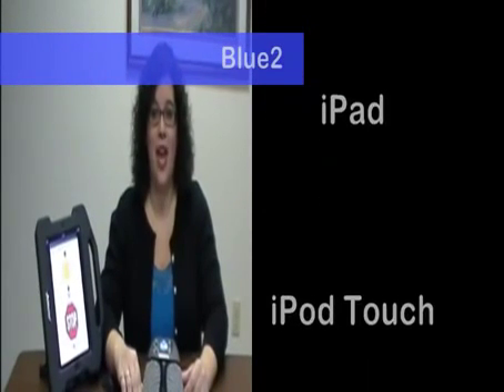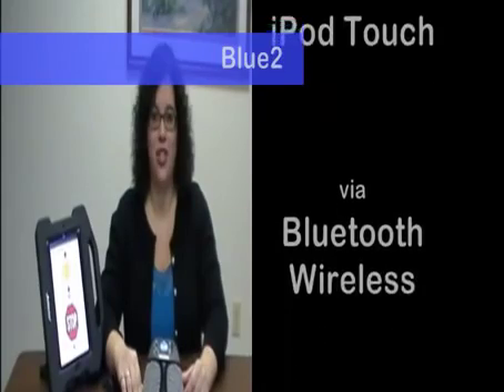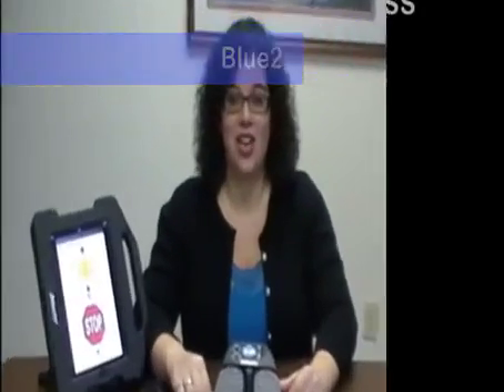Hi, I'm Kyra from Augmentative Communication Consultants. Today we're going to talk about the Blue2 Bluetooth Switch. The Blue2 Bluetooth Switch provides switch access to compatible iPhone, iPad, and iPod Touch applications via Bluetooth wireless technology.